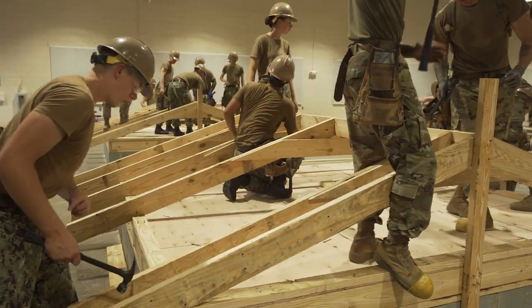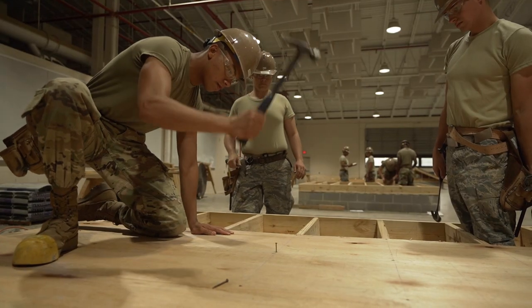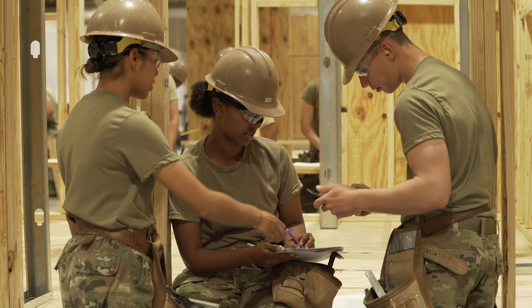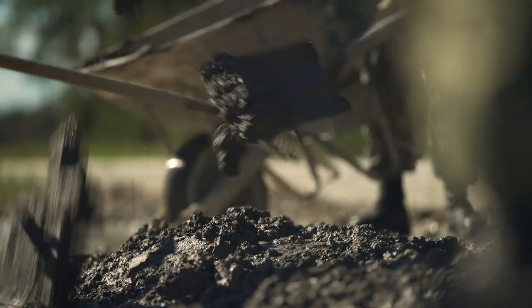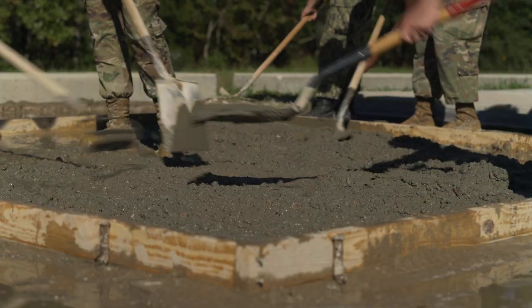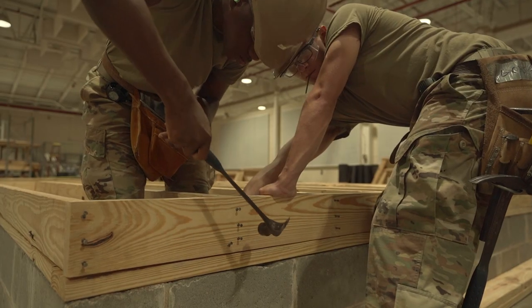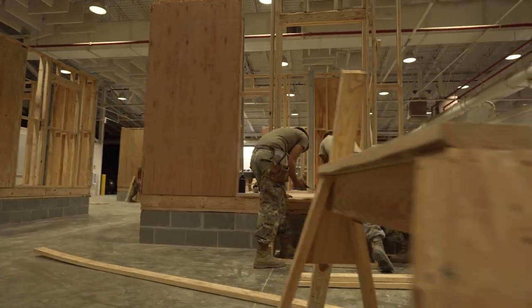In this military occupational specialty, your duties may include the construction of trusses and other structural assemblies, performing basic construction mathematics with a knowledge of basic building materials, forming and reinforcing concrete floors and foundations, framing floors, walls and roofs to assist in a variety of construction engineer missions.